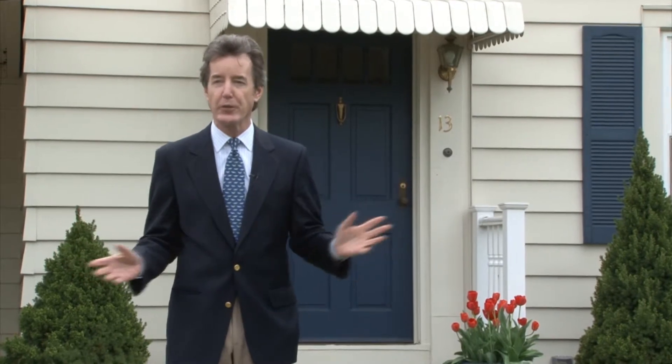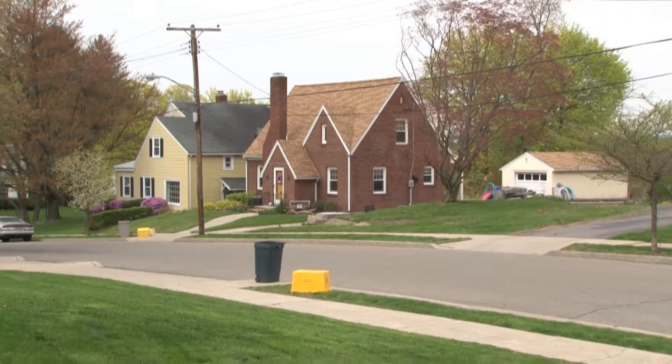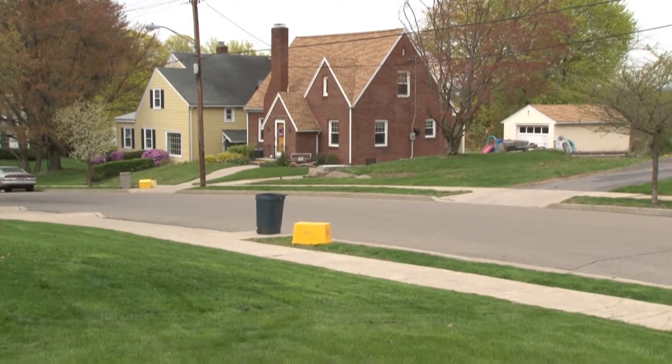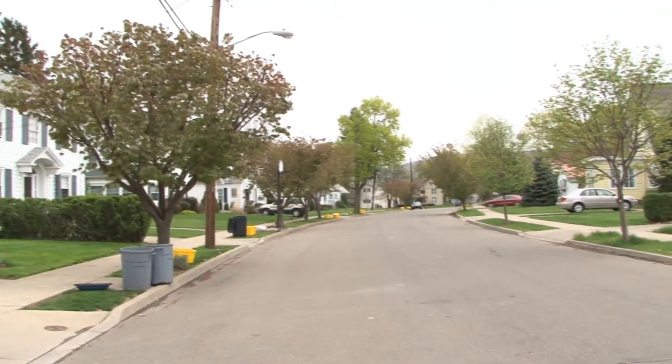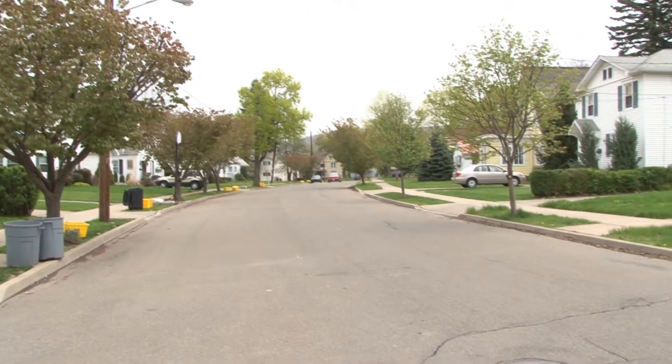We're at 13 Kendall Avenue, a great location on a Leave-it-to-Beaver street — all these homes are perfectly maintained. We're around the corner from MacArthur Elementary School, which means tennis courts, swimming pool, a running track, basketball — everything's right around the corner. It's a great location, and the price you're gonna like.